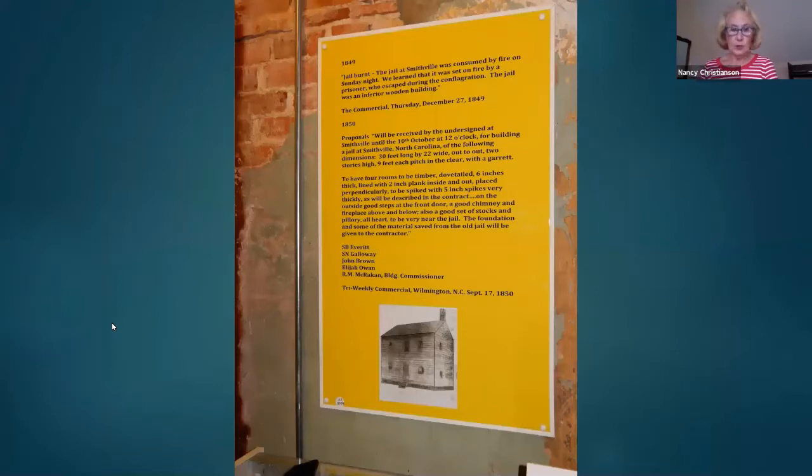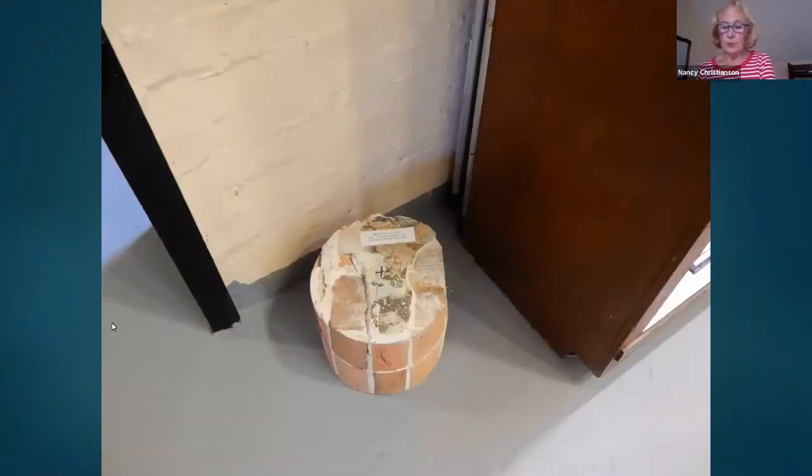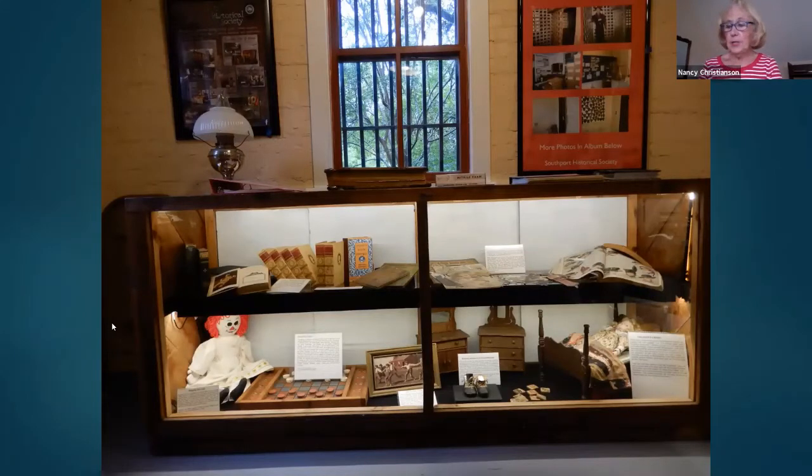This wooden structure in the picture preceded the old jail and was built in 1850. It was burned down by a prisoner in an attempt to escape, and he did. The county commissioners were then tasked with replacing the wood structure and put out for bid a building constructed of brick, concrete, and steel. This photo shows how thick the walls are, and since 1904, it has survived a lot of storms. This display case has books, games, and toys from the turn of the 20th century, since jailers lived on the first floor with their families and kept prisoners on the second floor.